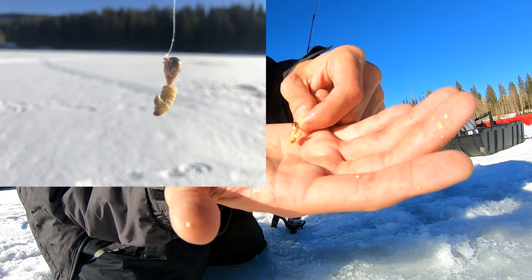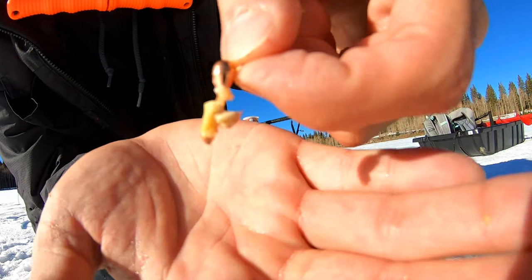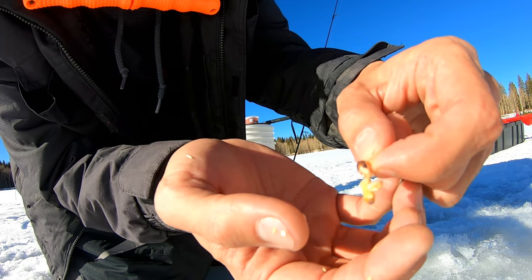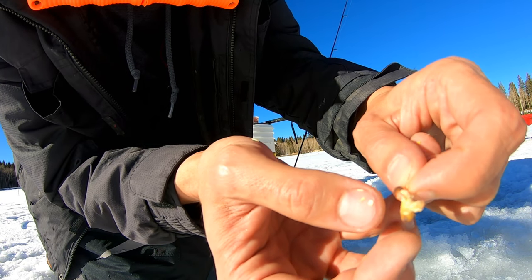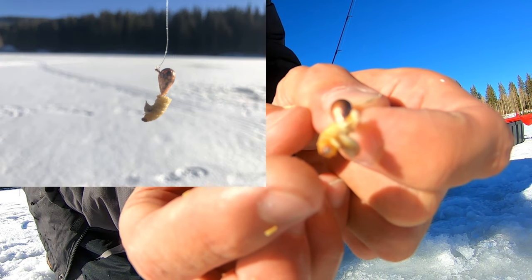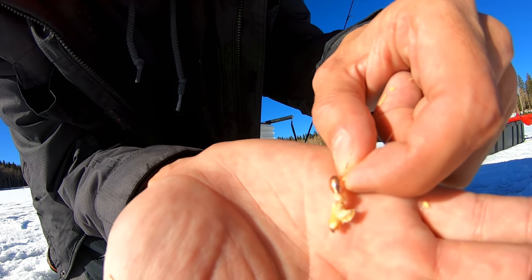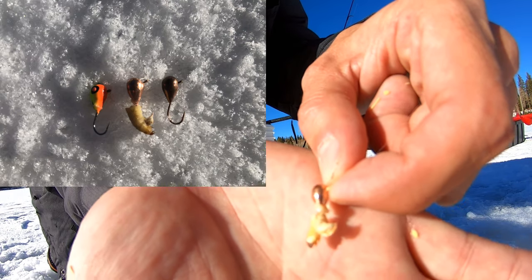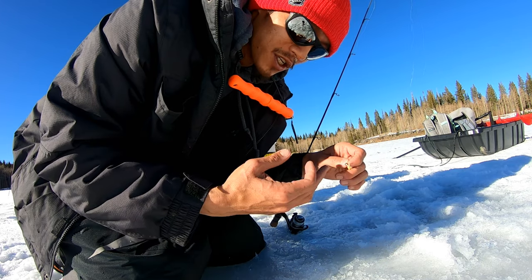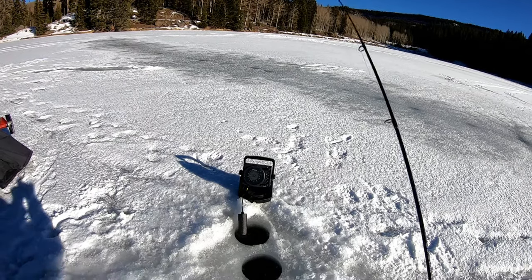This is how I like to rig my wax worms. There are definitely a bunch of different ways you can do it with different types of live baits, but I like a mini ned rig presentation. I've got a tungsten jig here — it isn't the prettiest but it still works fine. I slide it through the back end and have it come out near the front. This is a pretty small wax worm, so the bottom head part still pokes out, giving a little color difference. That's my go-to way to hook a wax worm. Try it out and let me know how it goes.